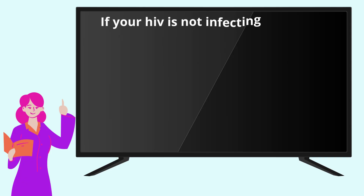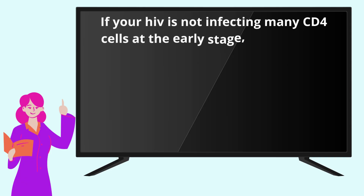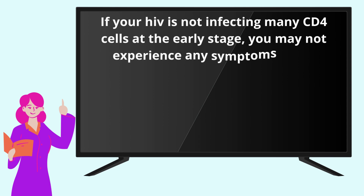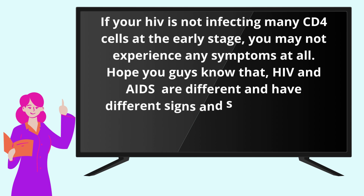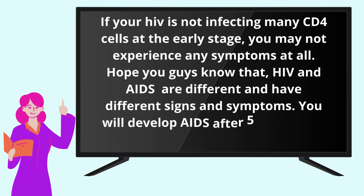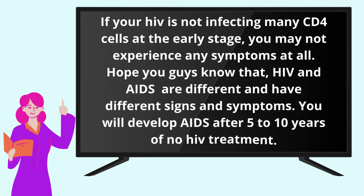If your HIV is not infecting many CD4 cells at the early stage, you may not experience any symptoms at all. Hope you guys know that HIV and AIDS are different and have different signs and symptoms. You will develop AIDS after 5-10 years of no HIV treatment.